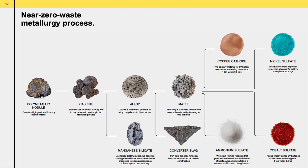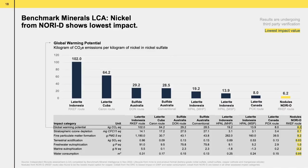The entire nodule can be processed. We have worked with HATCH and SGS on developing a near-zero solid waste processing metallurgical plant, and everything can be created from that nodule. We commissioned an LCA comparing the lifecycle impacts of our Nori-D project with various terrestrial routes to getting these metals. This slide shows the global warming potential, and as you can see, the lowest impact comes from the nodules from the Nori-D area compared to all other reviewed routes. The table below shows other environmental impact categories, and the Nori-D project has the lowest impact across all of them.